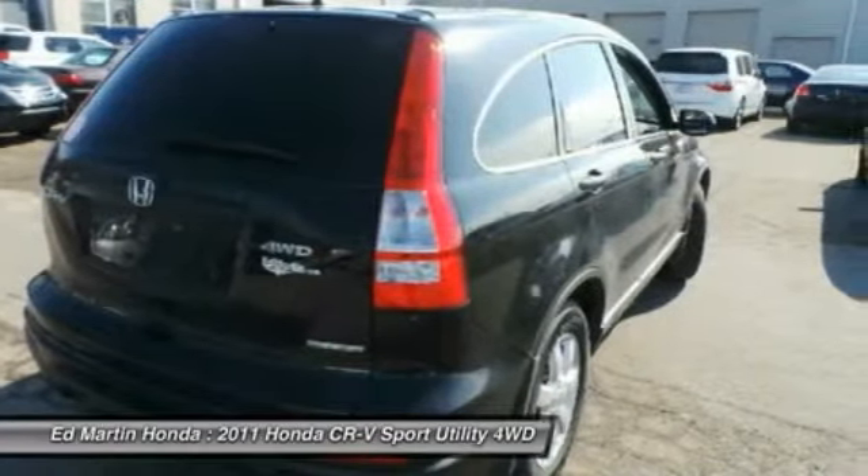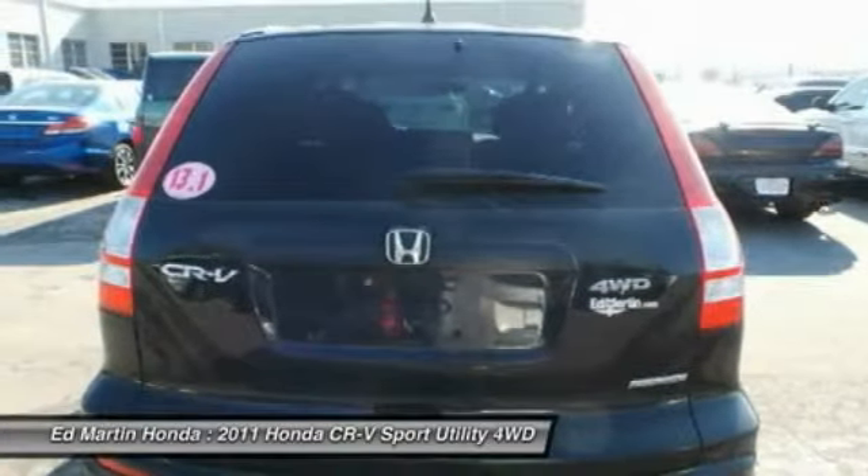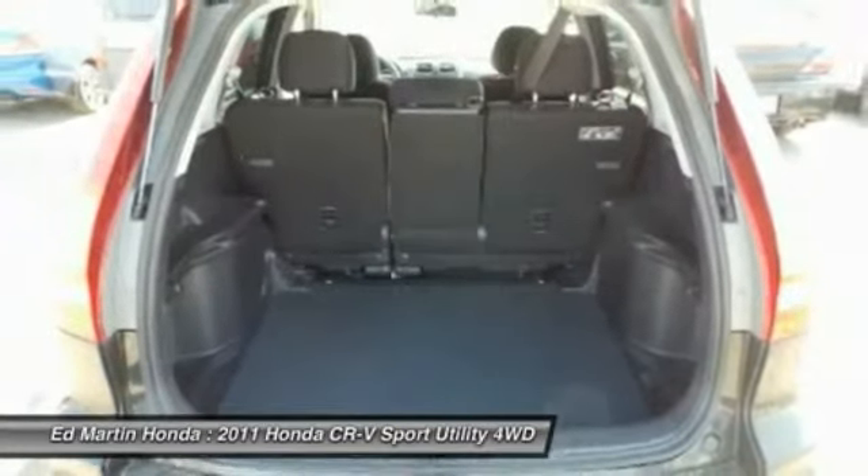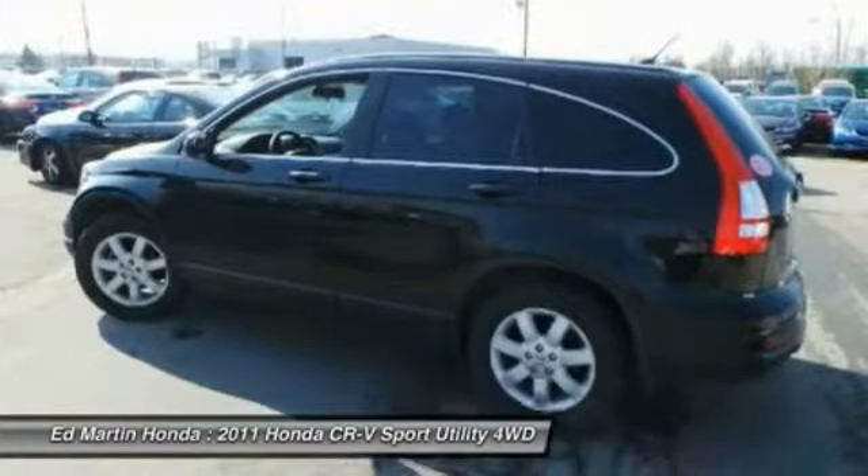Air conditioning, adjustable steering wheel, power steering, driver airbag, and four-wheel drive. If you like it online, you'll love it in your driveway. Take it for a spin today.